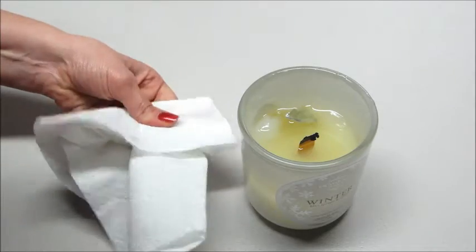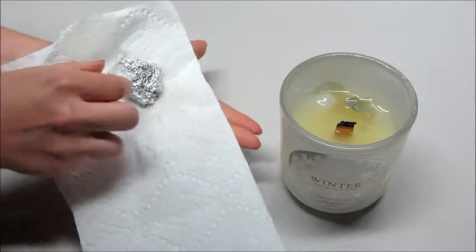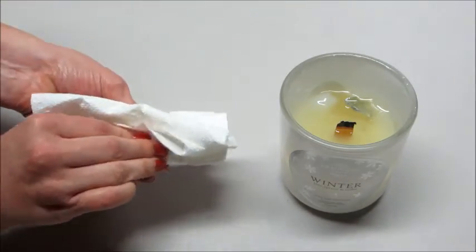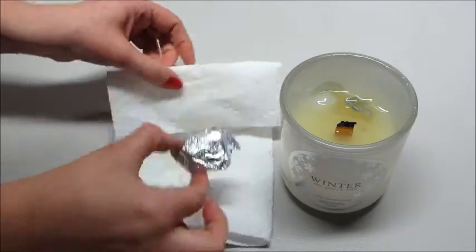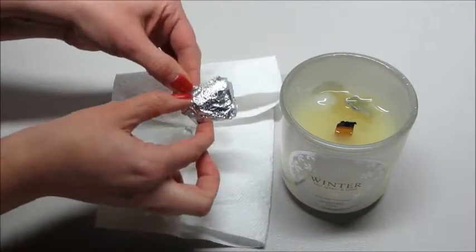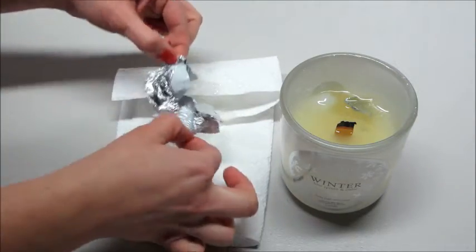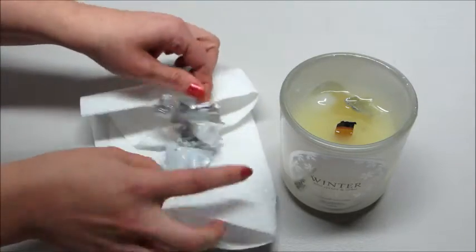This candle smells amazing — I love the smell of pine trees and this is so fragrant. I burn it upstairs in my house and when I go in the garage or in the basement I can smell it, which gives you an idea of how strong the scent throw is. Definitely one of my favorite candles, and the bath bomb smells the same way — it's absolutely very pleasant.